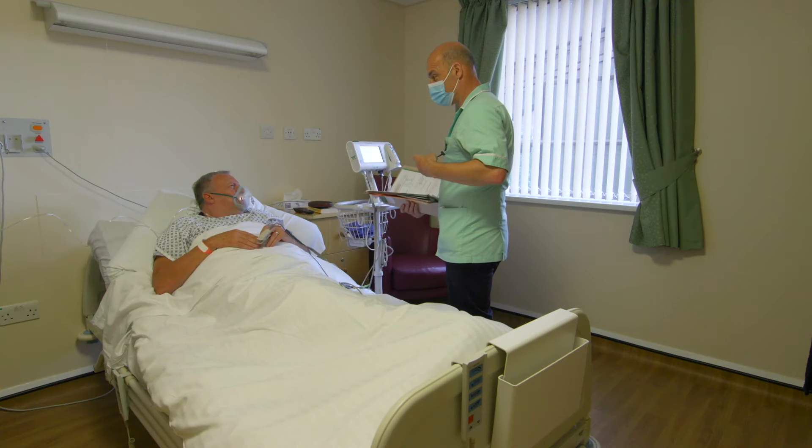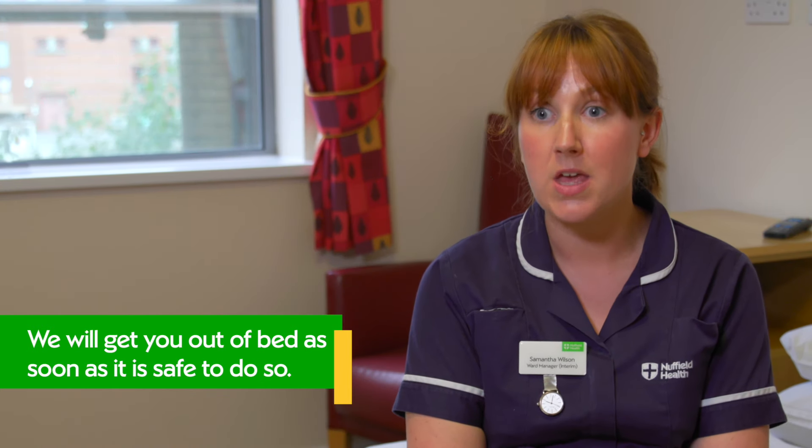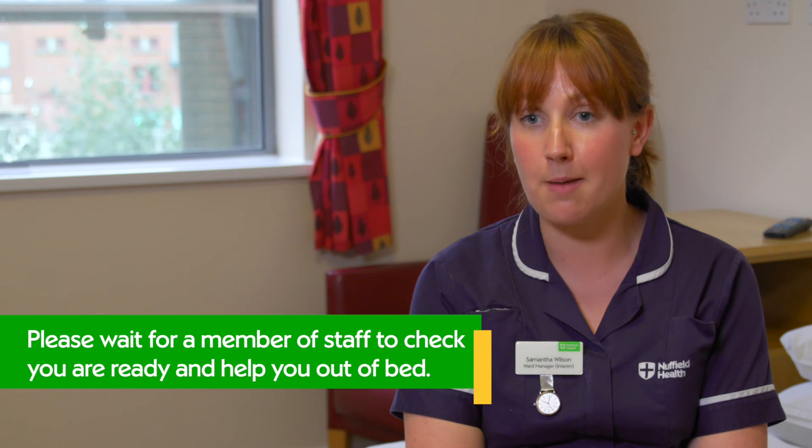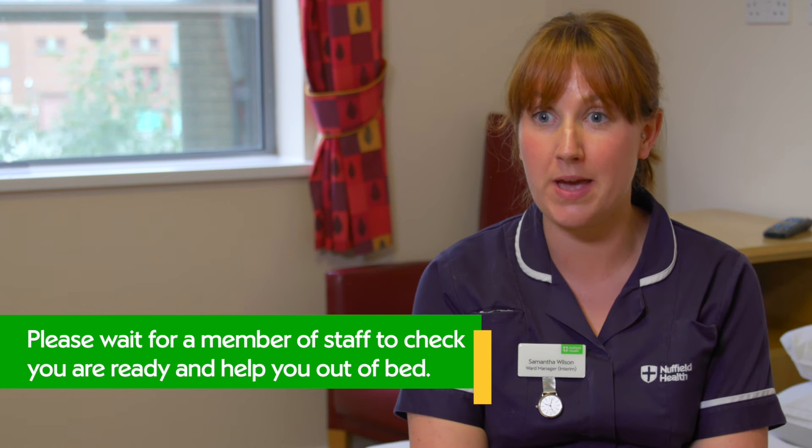Getting out of bed: you need to make sure that you're pain free first, and that you've had something to eat and drink. Those who have had orthopaedic surgery will like to take a blood pressure beforehand the first time, just making sure it's at a normal level before getting you up. Physiotherapy will also help you with getting out of bed along with the nurses. Please do not get out of bed by yourself — always use your call bell.